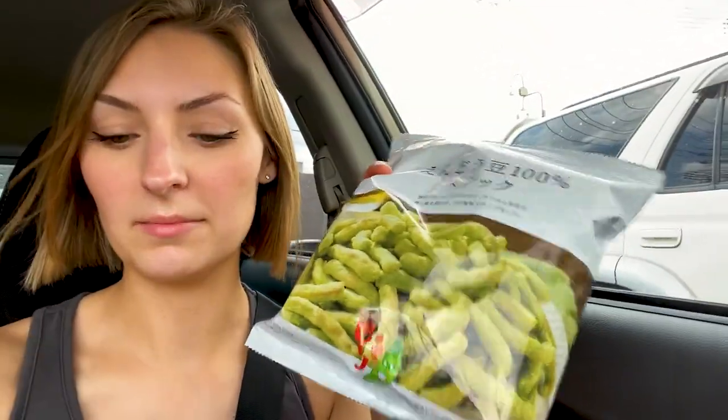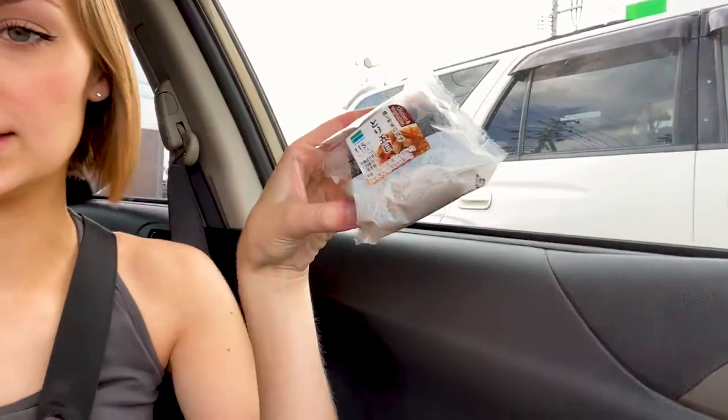And then I got — what are these? They're like little dumplings. And then I guess these, I'm assuming they're dried edamame, and then got some real edamame, and then a chicken and veggie like rice thing. So we'll see if it's good.